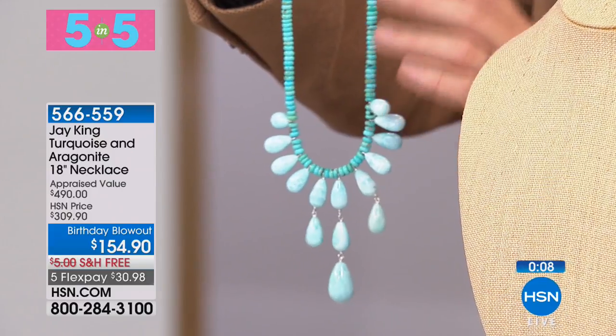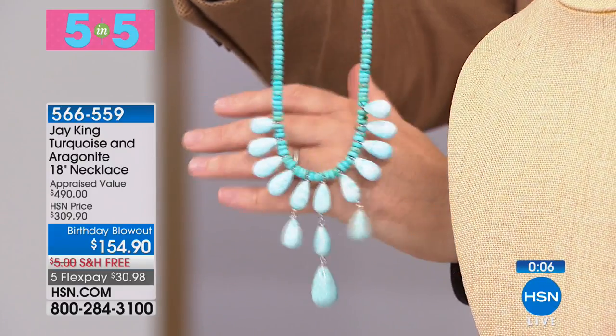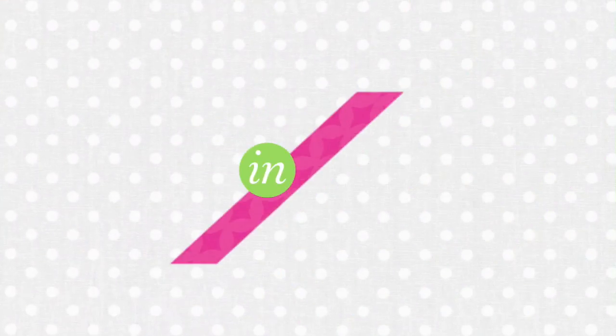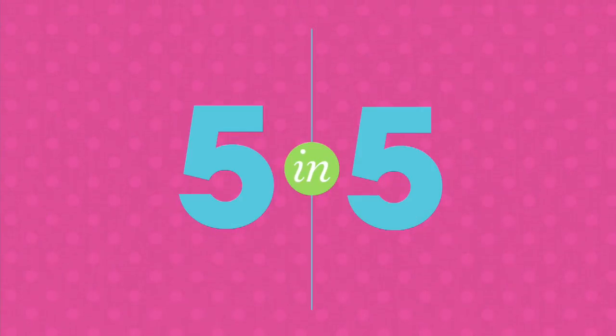Turquoise last chance saloon — it's a gallery piece. I don't think anybody would argue. Appraised value was $500, just shy of $490, so bear that in mind.